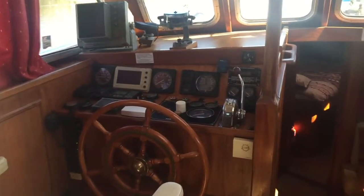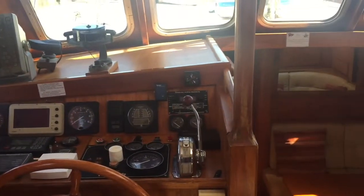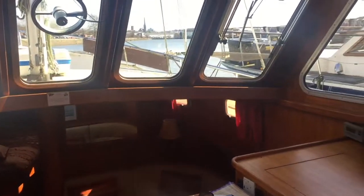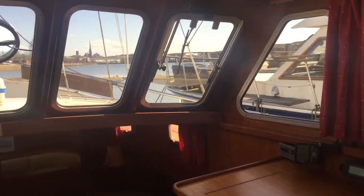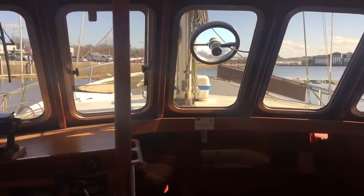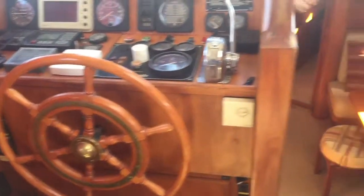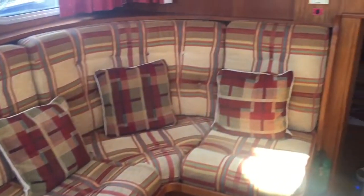This is Paul from Boatshed Lancashire on this 44 foot 9 Dutch one-off steel motor sailor. Built 1991, beautiful finish. You'll need a little bit of TLC to bring her back, but it really is a beautiful thing.